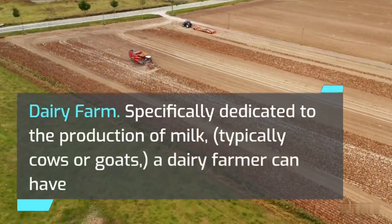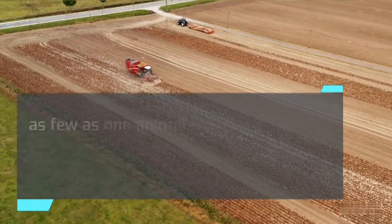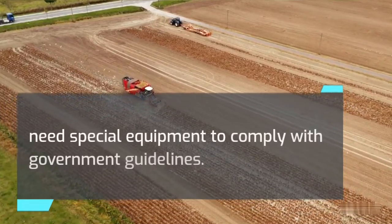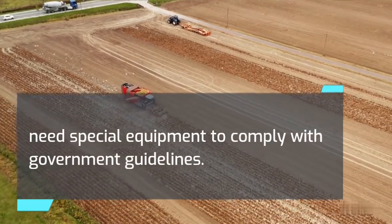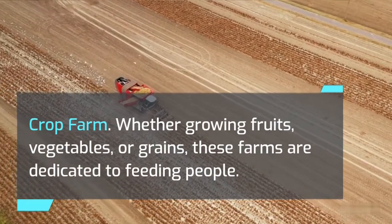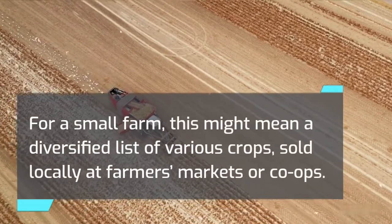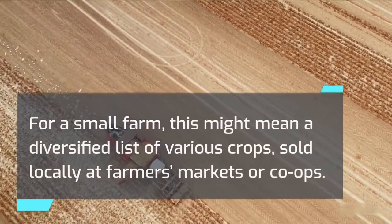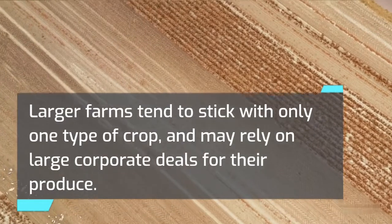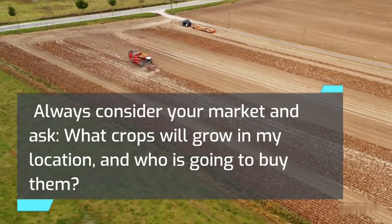Dairy Farm: Specifically dedicated to the production of milk, typically from cows or goats, a dairy farmer can have as few as one animal, a few hundred, or even a few thousand. Milk used for drinking will need special equipment to comply with government guidelines. Crop Farm: Whether growing fruits, vegetables, or grains, these farms are dedicated to feeding people. For a small farm, this might mean a diversified list of various crops sold locally at farmers' markets or co-ops. Larger farms tend to stick with only one type of crop and may rely on large corporate deals. Always consider your market and ask: what crops will grow in my location, and who is going to buy them?